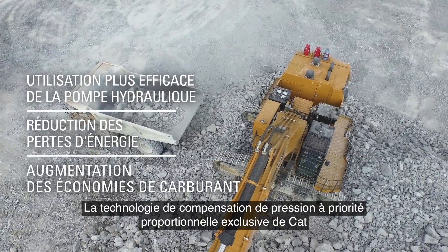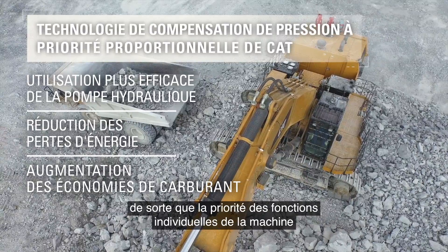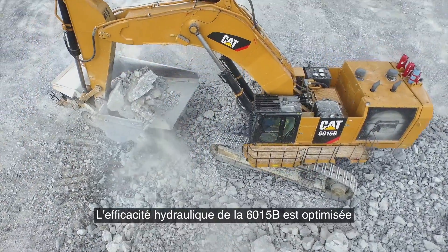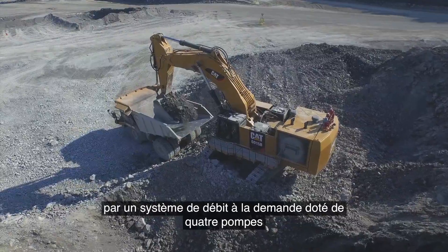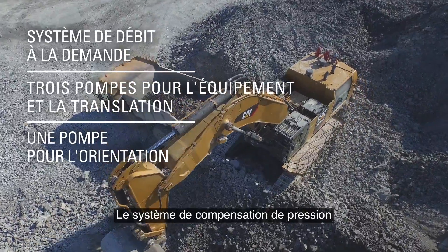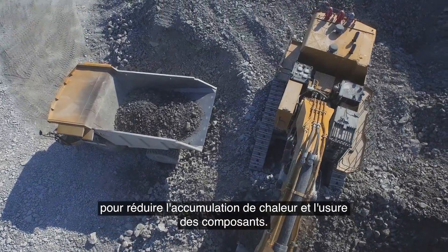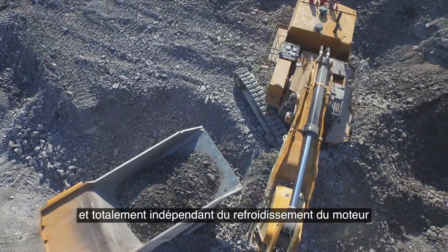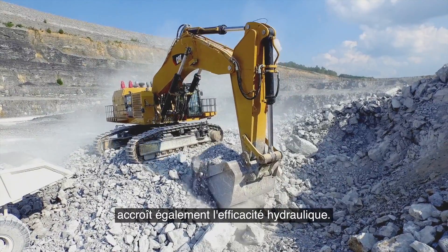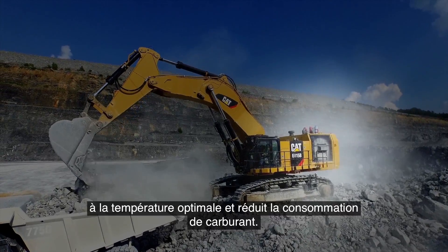The exclusive CAT proportional priority pressure compensating technology keeps hydraulic flow proportional according to demand, so individual machine functions like the boom, stick, and bucket are automatically prioritized during simultaneous operation. The 6015B's hydraulic efficiency is maximized by a flow-on-demand system with four pumps — three for implement and travel, and one for swing. Pressure and flow compensation deliver only the minimum amount of flow necessary to reduce heat buildup and component wear. Hydraulic efficiency is also increased by an oil cooling system providing cooling on demand, completely independent of engine cooling, with a temperature-controlled variable speed fan maintaining optimal hydraulic fluid temperature and cutting down on fuel usage.